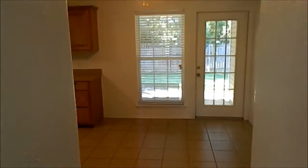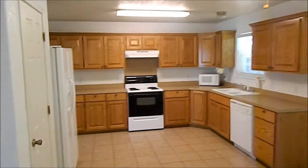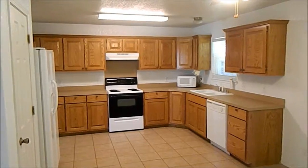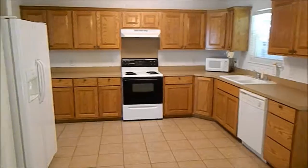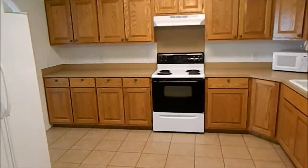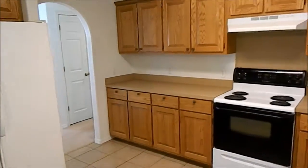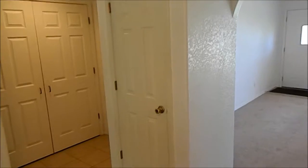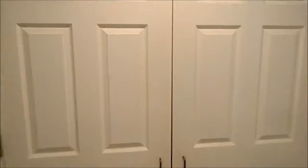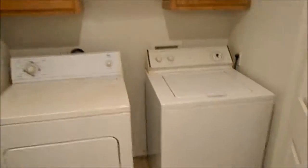Nice open kitchen, lots of storage, and all the appliances are included. There's a closet pantry and a little coat closet there for extra storage, and behind these double doors are the washer and dryer, which are also included.